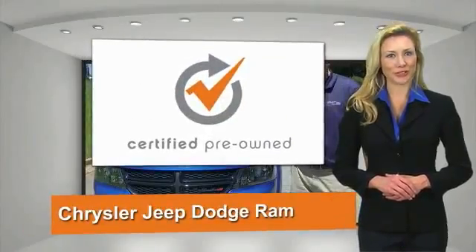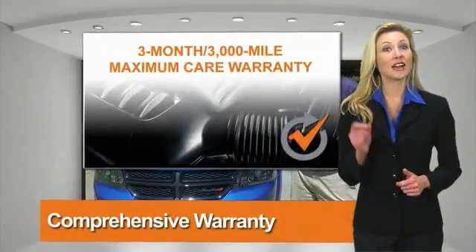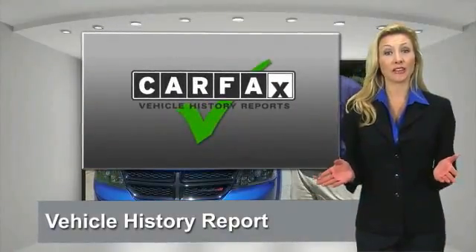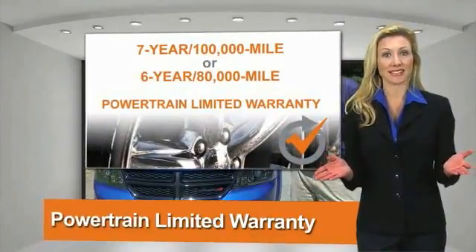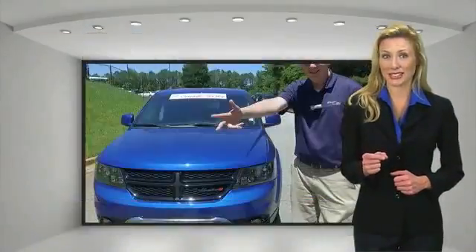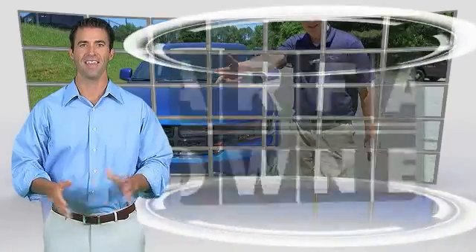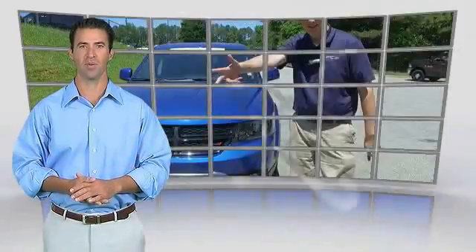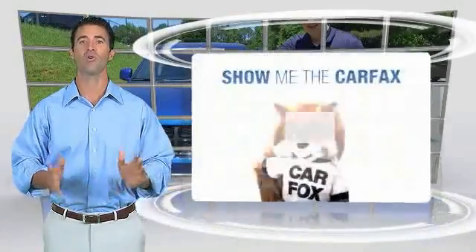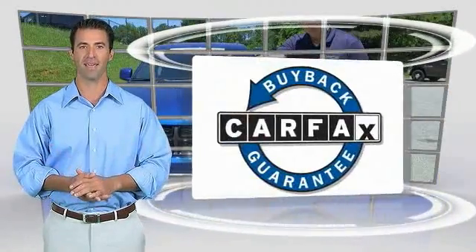All Chrysler Group certified pre-owned vehicles pass a stringent process guaranteeing that only the finest vehicles get certified. Ask your dealer about available lifetime warranty upgrades. Chrysler Group certified pre-owned vehicles — the smart choice, factory backed to go the distance. This is a one-owner vehicle with a Carfax vehicle history report. Be sure to find a complimentary copy of this report online or contact the dealership. This vehicle qualifies for the Carfax buyback guarantee.